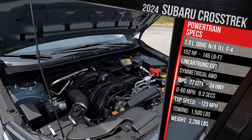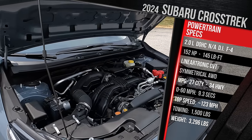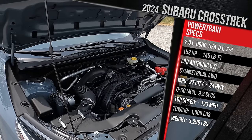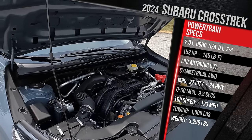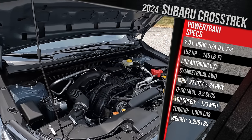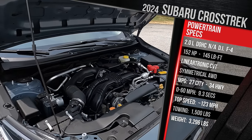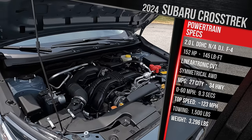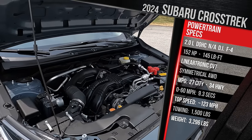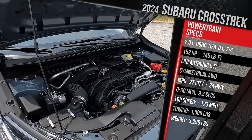that will offer you up to 175 horsepower and 178 pound-feet of torque — an extra 30 horsepower. It all goes through that CVT with symmetrical all-wheel drive as standard. Towing capacity is around 1,500 pounds. Subaru doesn't quote a 0-60 time, but we have our testing equipment to see what we can get in the real world. As this vehicle sits, it weighs in at just under 3,300 pounds, which is actually pretty light among its segment.